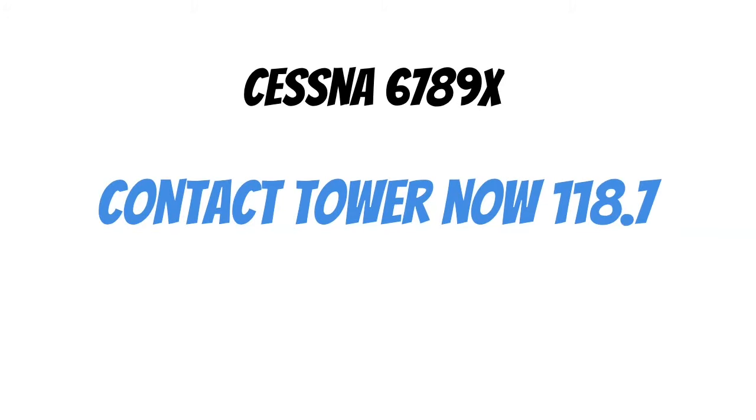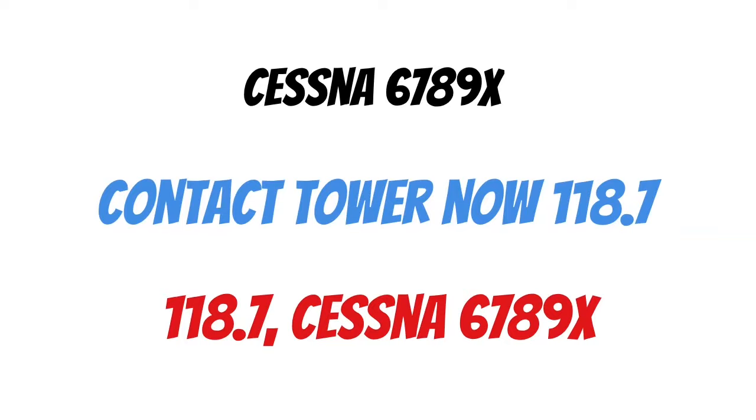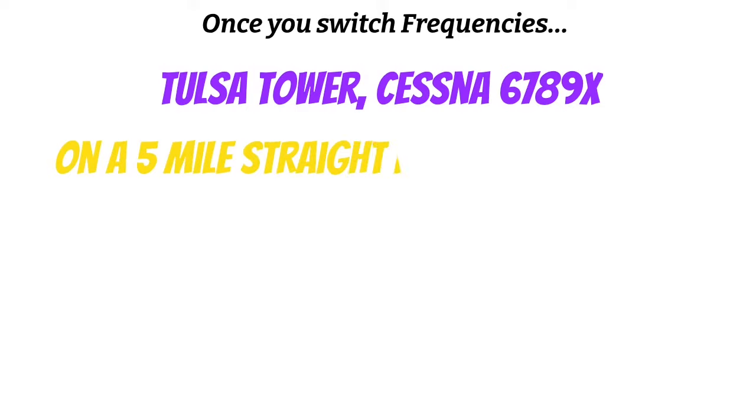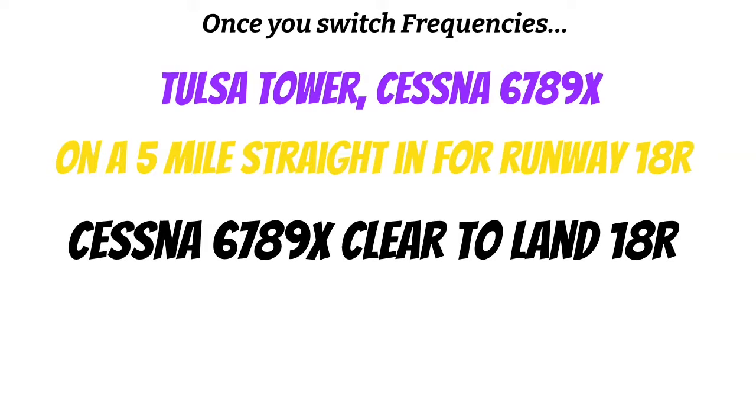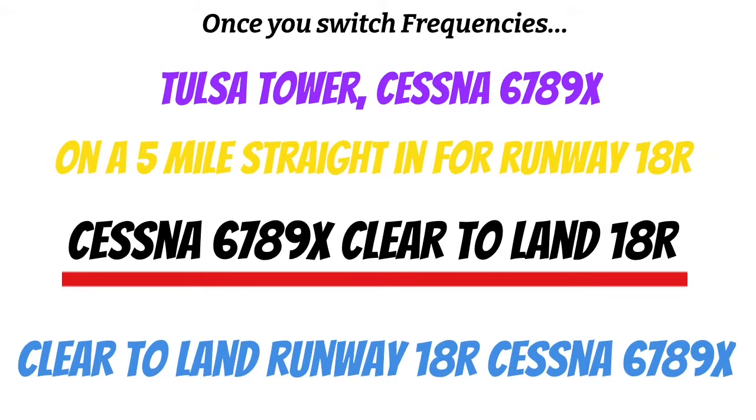Once Approach is ready to hand you off to Tower, you'll hear: 'Cessna 6789 X-ray, contact Tower now, 118.7.' Just repeat the frequency and your call sign — that's all they need to hear: '118.7, Cessna 6789 X-ray.' Once we switch frequencies, give them a quick call: 'Tulsa Tower, Cessna 6789 X-ray on a 5-mile straight in for runway 18 Right.' Today's an easy day — you hear: 'Cessna 6789 X-ray, cleared to land, runway 18 Right.' When it comes to landing clearances, they need to hear every bit of that information back, so respond: 'Cleared to land, runway 18 Right, Cessna 6789 X-ray.'